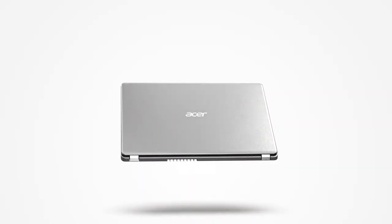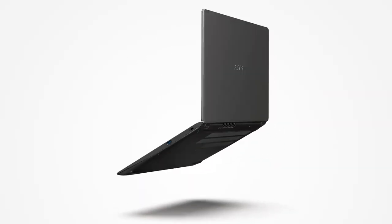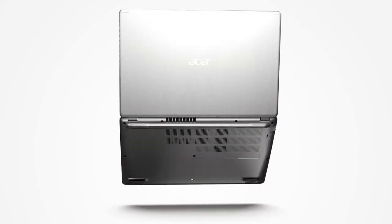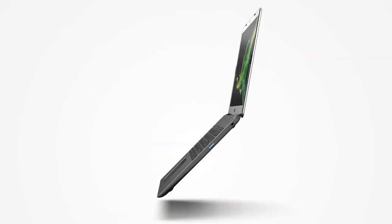The backlit keyboard isn't a unique feature, but it does help key visibility, and the full-sized keyboard is easy to type with a low-pressure rating on the keys themselves. The senior using this laptop will be efficient, speedy, and connected at all times.